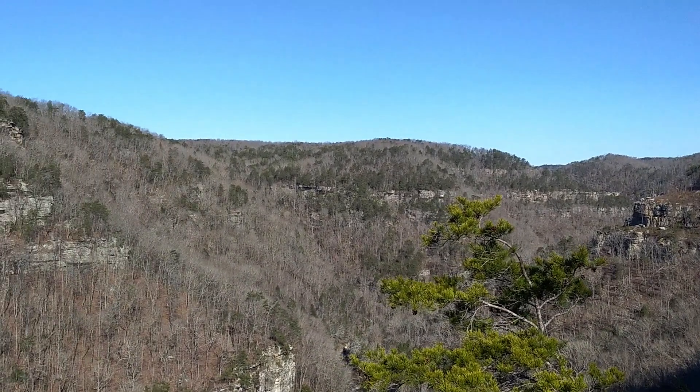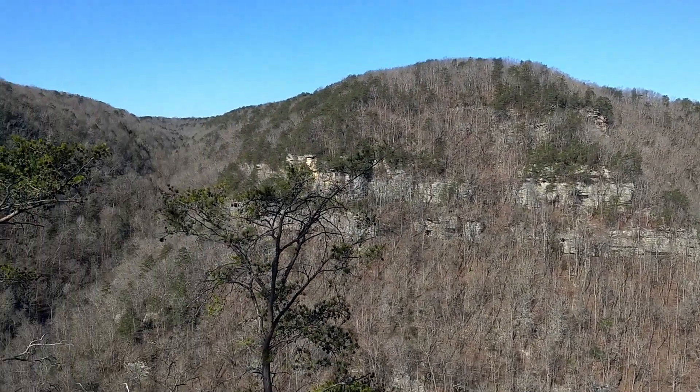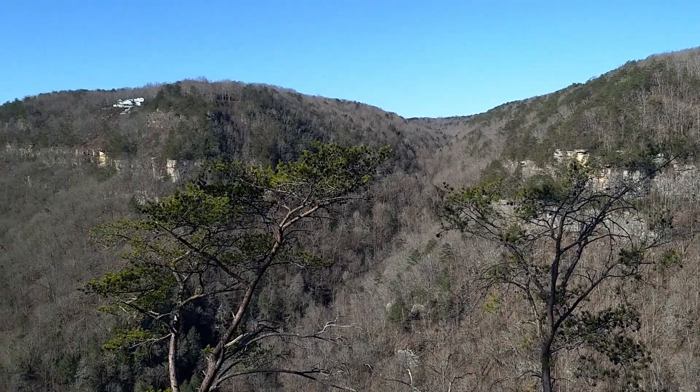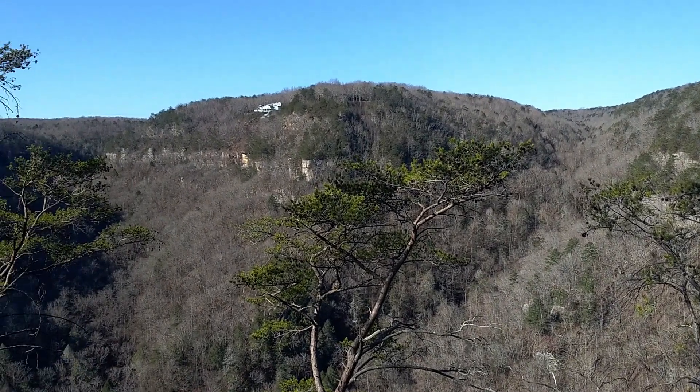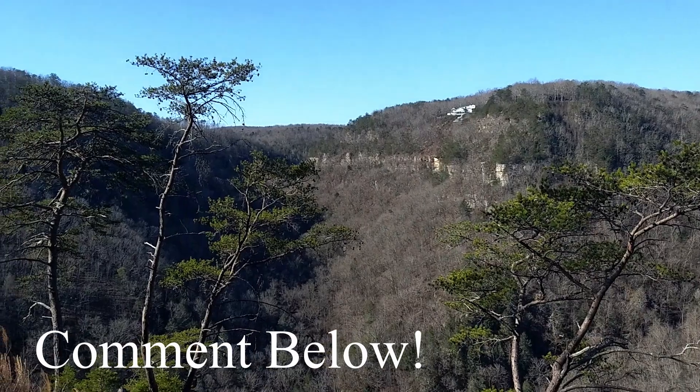At two and a half miles you get to this overlook — you've got to hop over a little bit of a rock. It's a good place to take lunch. Don't know who lives up there — do you even know how to get to it? Please leave a comment below, I'd love to know more about that.